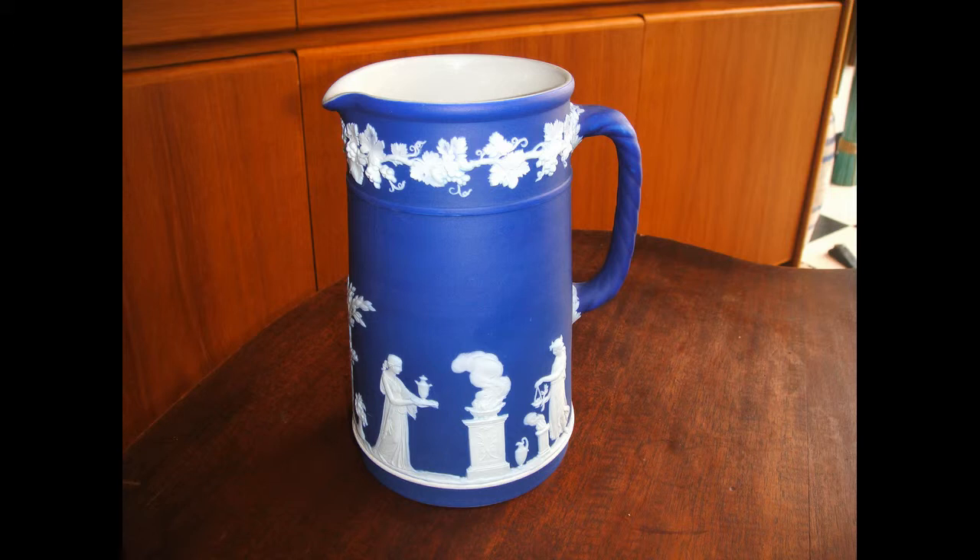Next is a piece of jasperware made by Wedgwood and you can see the back stamp and close-ups of the design, which is called sacrificial due to the depiction of various mythical figures. This picture is about a hundred years old.